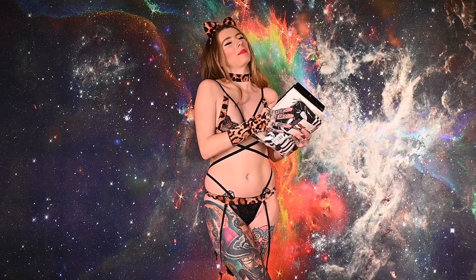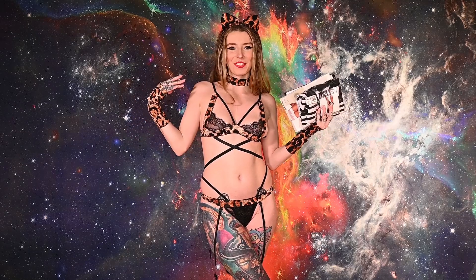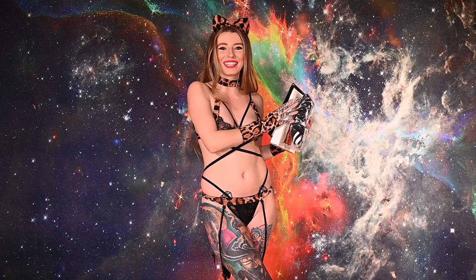Hey guys! Welcome back! I hope you all had a super magical weekend. For those of you that are new here, I'm Crystal Anne and today I will be trying on some super fun costumes from Yandy.